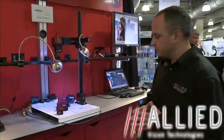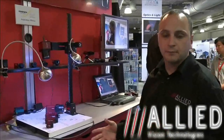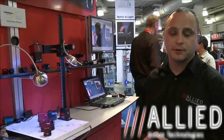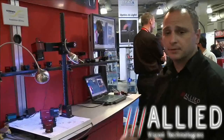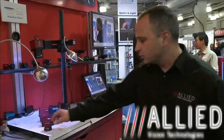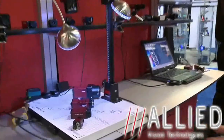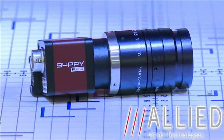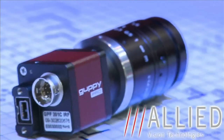The Guppy Pro is the smallest 1394B camera in the world that is housed. It has a form factor of 29 by 29 by 29 millimeters and roughly about 60 grams in weight. It has all opto-isolated I/O, making it very good for industrial applications, as well as a screw-down 1394B connector as you can note right here.